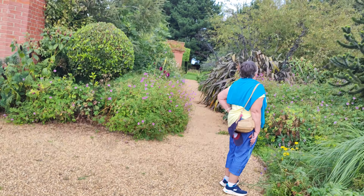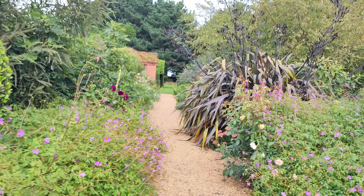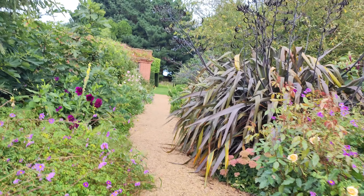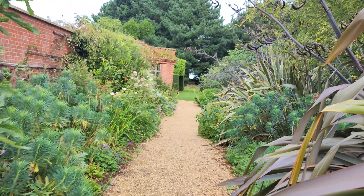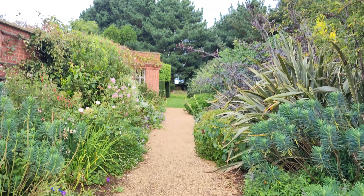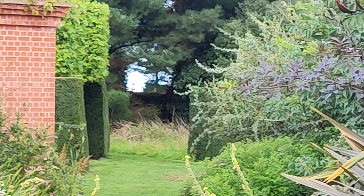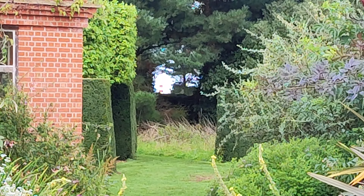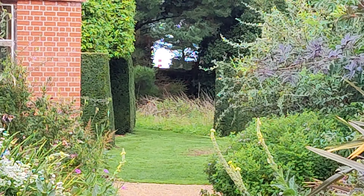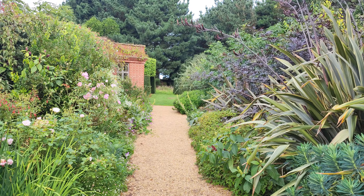Oh my word, look out there — Haisborough Lighthouse. I've got to go and get that shot. Look at it. I don't know if you can see that from here, I'll zoom in. You can't properly see it. We'll go up there and look at it from a better position.